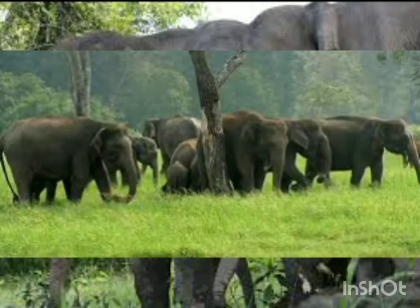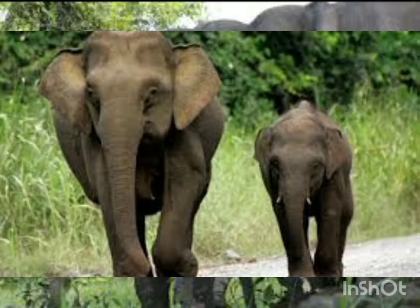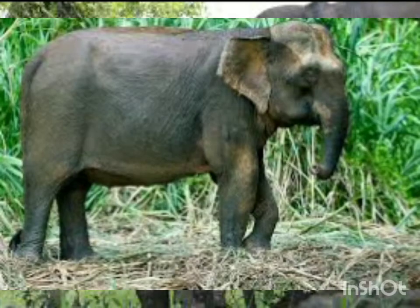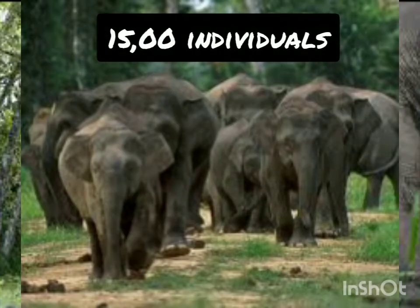These are the teeny-tiniest members of the elephant family. Their tails can grow so long that they drag on the ground while running or walking. Subspecies Elephas maximus borneensis. Unfortunately, these are one of the most endangered elephants in the world — only 1,500 individuals remaining.